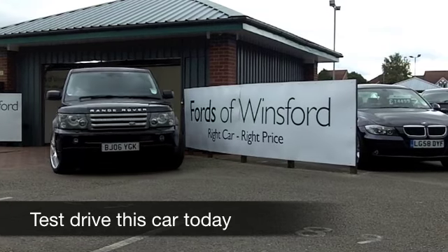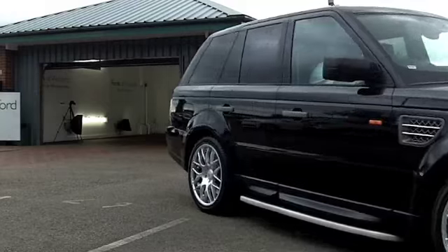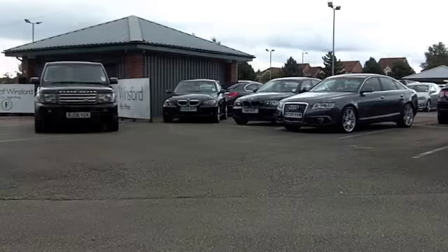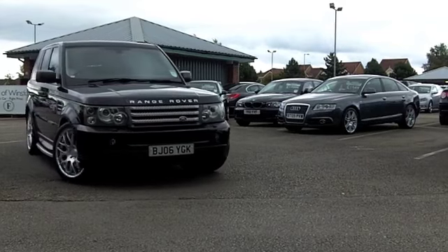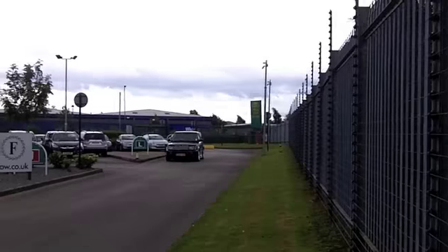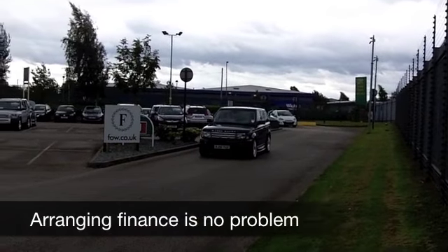Just looking at the spec sheet here: Land Rover Range Rover, 4.2 V8 supercharged. This isn't going to be the most economical of cars, but one thing I can promise you is FUN in big capital letters. This car is brilliant, fun to drive, and it comes from 2006.